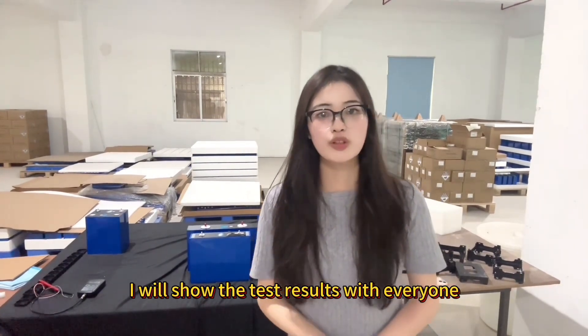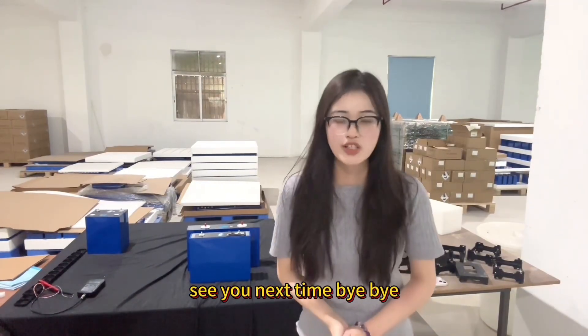If you are interested, you can follow me. I will show the test results with everyone in the next video. See you next time, bye-bye.